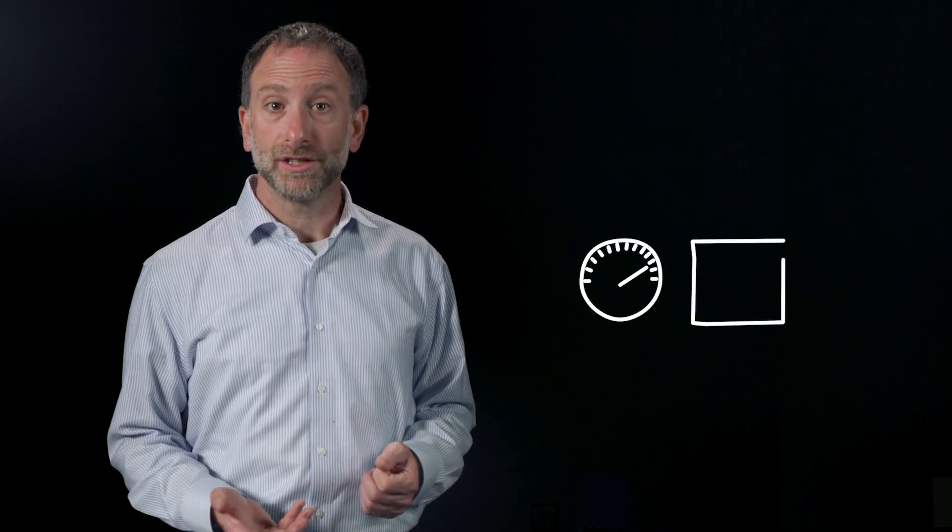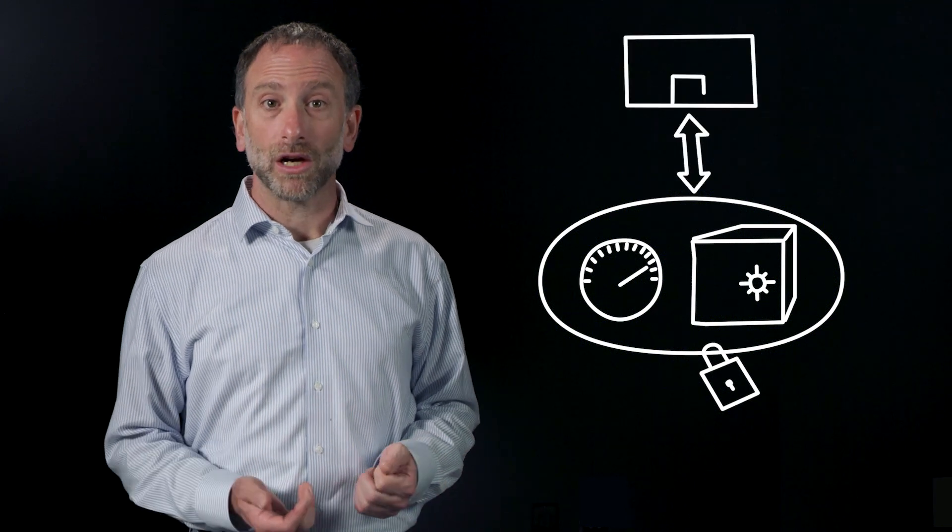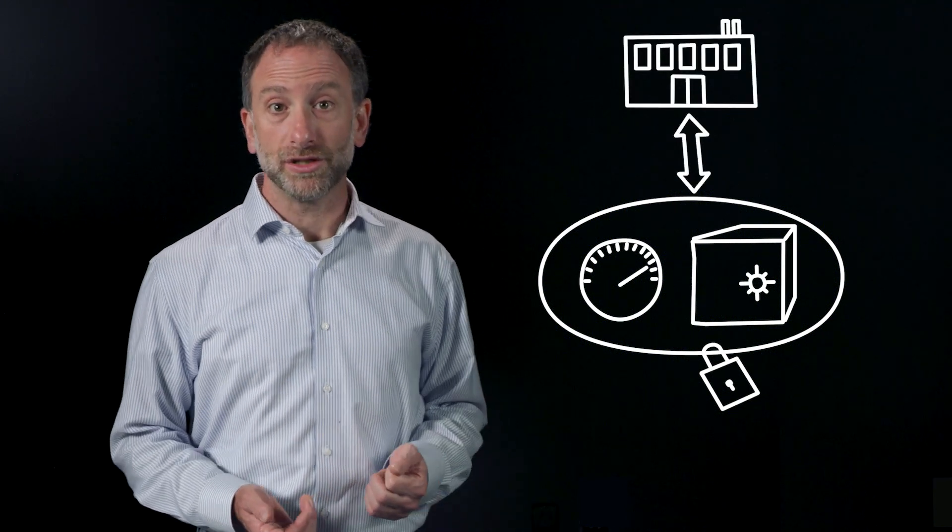So we thought hard about how best to do this. We could have partnered with another cloud vendor for the infrastructure, but we didn't see what we needed from anybody else out there. To run the mission critical applications that our customers depend on us for, we needed a cloud that offered massive, non-variable performance, rock-solid reliability and security, and was easy for our customers to get to and use.